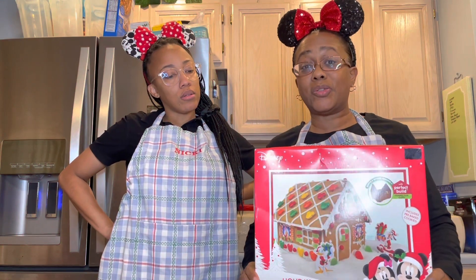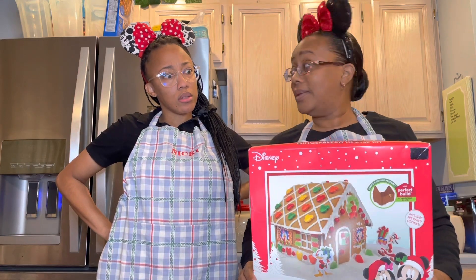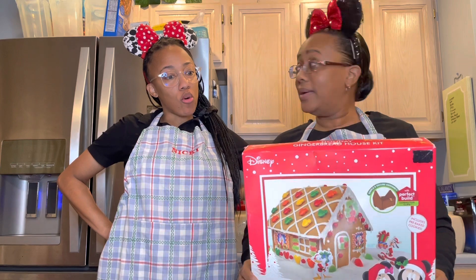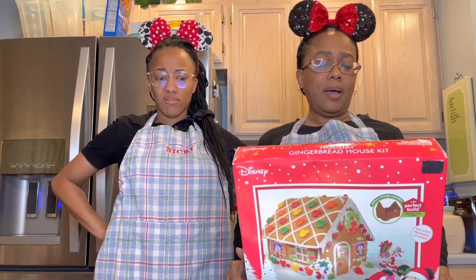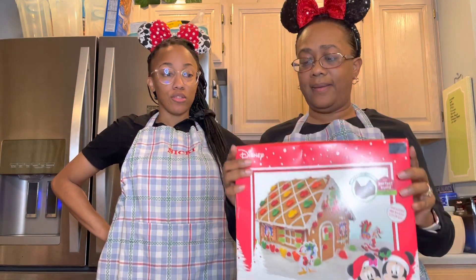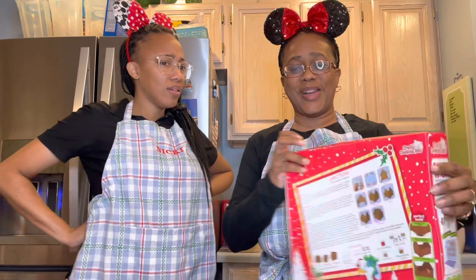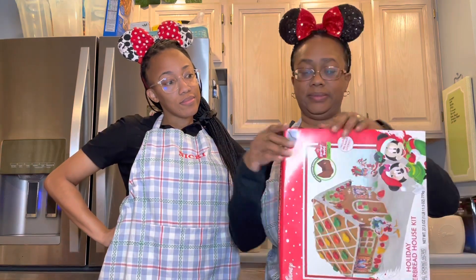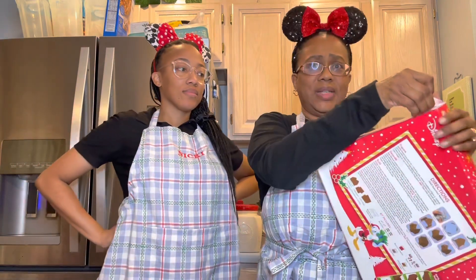By the way, this kit is two years old — possibly older — so we don't know what condition it's going to be in. We were supposed to do it last year, but then we had a pandemic, so we didn't. I held on to it and said I was going to do it this year. Nobody's eating it anyway. This is Mickey's Gingerbread House from Target — you can see the dust on it. The back has directions.